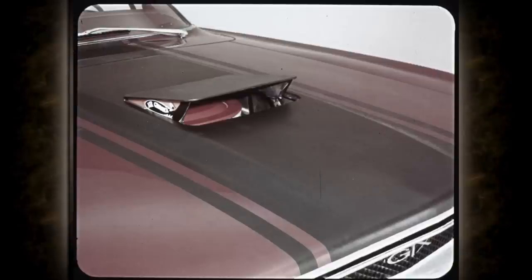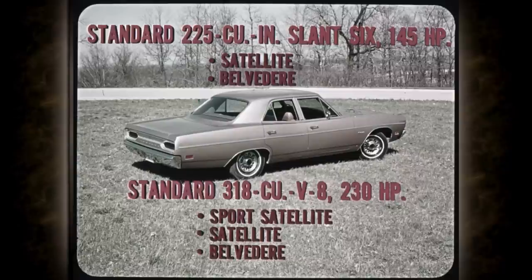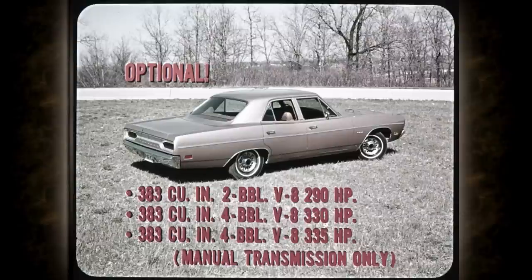The Air Grabber is standard with the Hemi and optional with a 440. Vacuum-operated, the Air Grabber sends cooler, denser air into the carbs — and cooler air gives you a more powerful charge. For fast warm-ups, the Air Grabber remains closed. At the economy end, the famed 225 Slant 6 at 145 horsepower is the standard six on Satellite and Belvedere. The 318 at 230 horsepower is the standard V8 on Sport Satellite, Satellite, and Belvedere. Optional V8s include the 383 2-barrel at 290 horsepower, the 383 4-barrel at 330 horsepower, and with manual transmission, a 383 4-barrel at 335 horsepower.